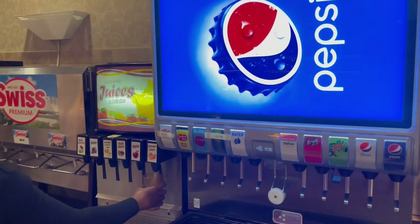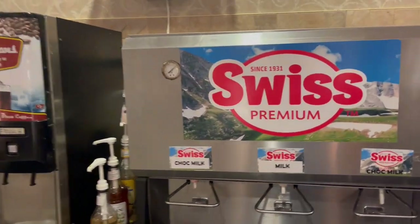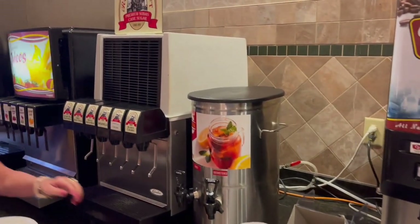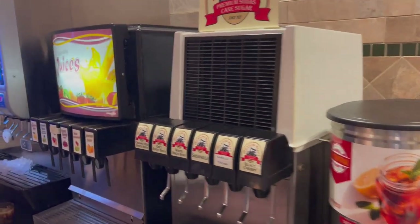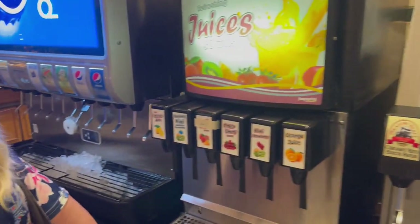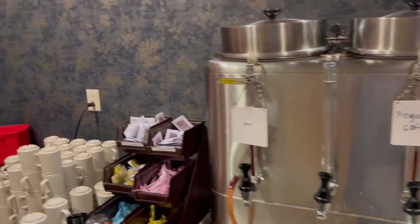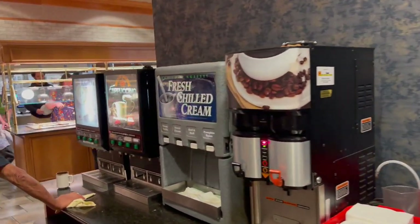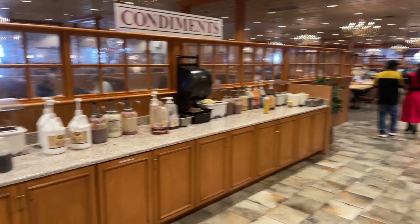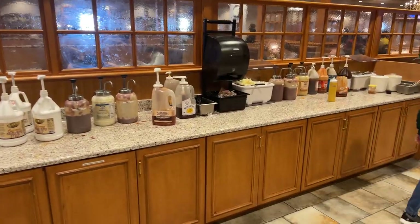Here's the drink station — they have Pepsi products, juices, milk, you can get chocolate milk or just regular white milk, coffees, sweet tea, unsweet tea, and here is some kind of a cane sugar premium soda, regular and decaf coffee. You got your creamers right here for your coffees and cappuccinos. And this area right here is where all your condiments are kept — steak sauces, barbecue sauces, anything you need right up here.